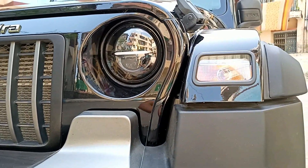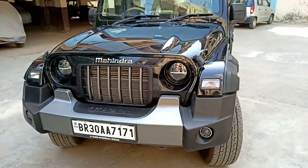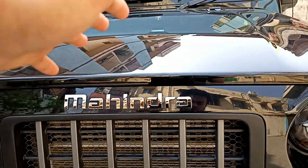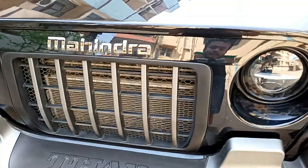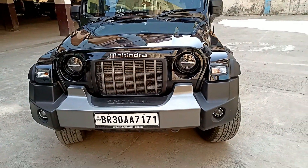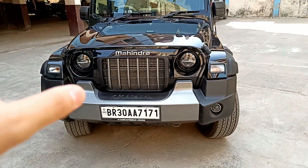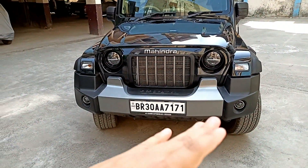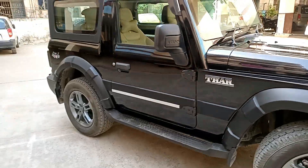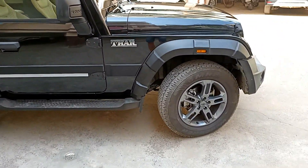Even during the day you can see the DRL, and the look of the car appears very beautiful and very bulky. The modifications in the lighting really enhance the overall front look. You can see the Mahindra logo and the grille, which is stock, and it looks very good. The overall front look is quite enhanced and impressive.